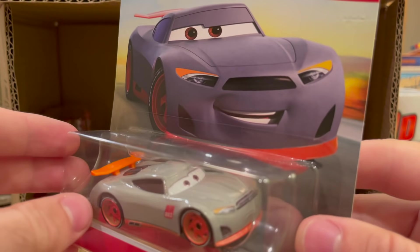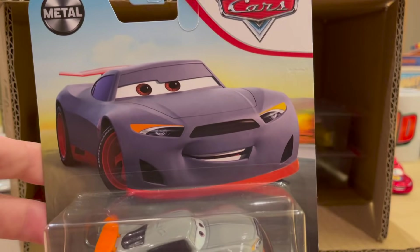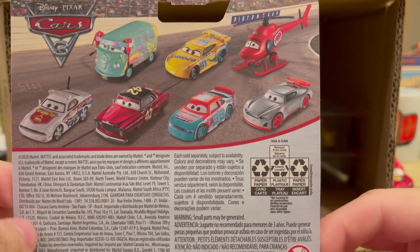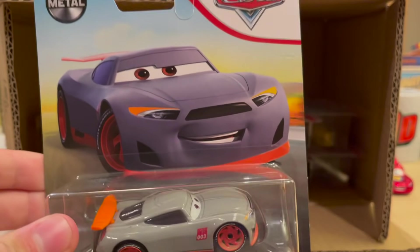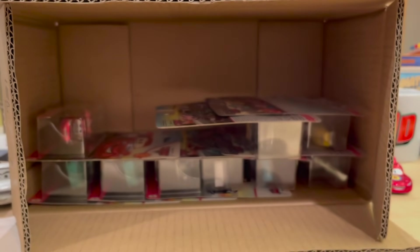Aiden — one of the trainees from the Rusty's Racing Center. We had two Tom W's in the last case and now we have one Aiden in this one. I think they definitely did more Aidens this year than Tom W's, but I don't really see all that many on the pegs. I actually prefer Tom W.